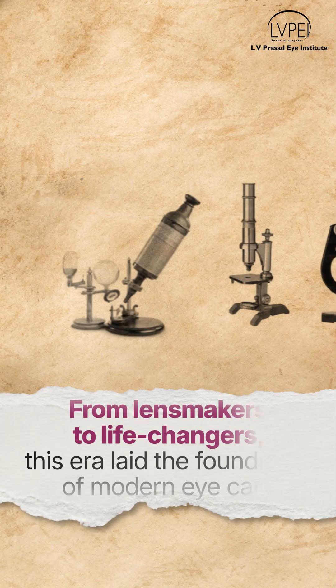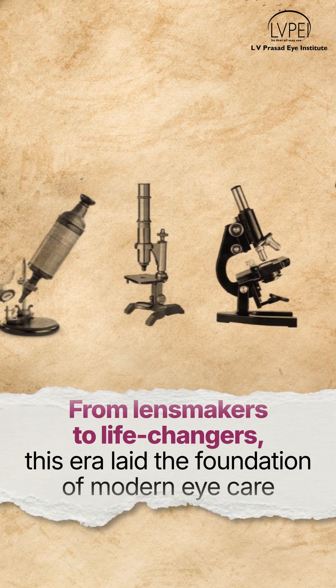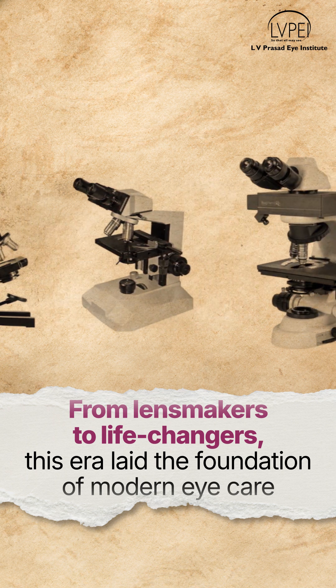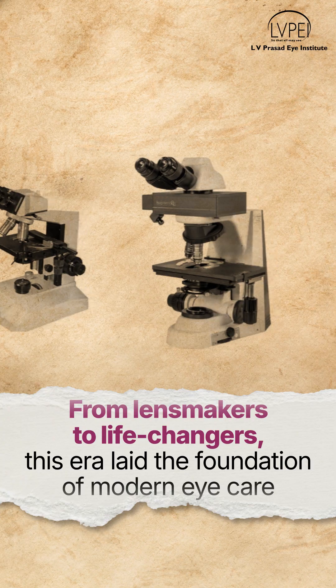These breakthroughs turned the eye into a map of anatomy, light, and even health. What began as curiosity became clinical science.